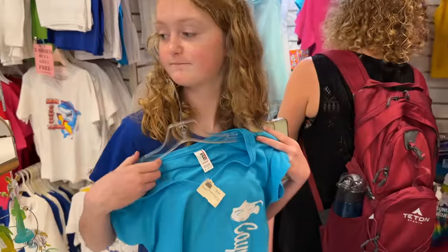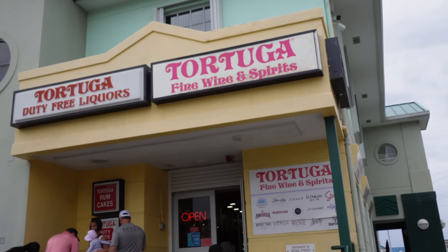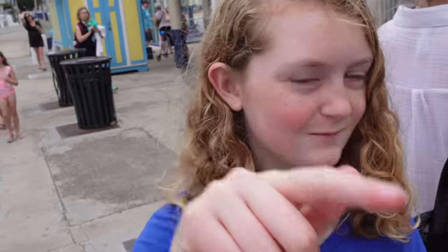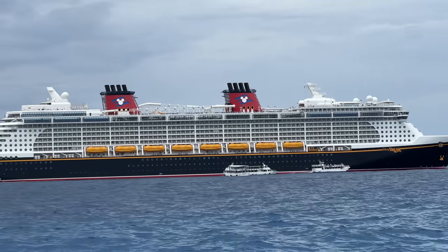We're back at the north terminal. We did a little shopping after leaving Peppers - I got an ornament, Lindsay got a t-shirt to replace her wet one. There's a little bit of a line to get on the next tender boat to head back to the Magic. I was tempted to grab some rum cakes, but Lindsay said stay put. We just want to make sure we're getting in the right line for the right Disney ship!